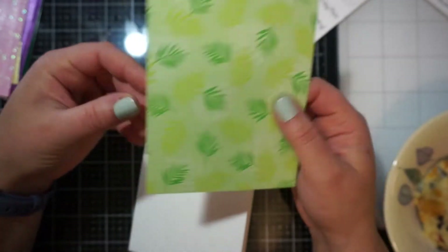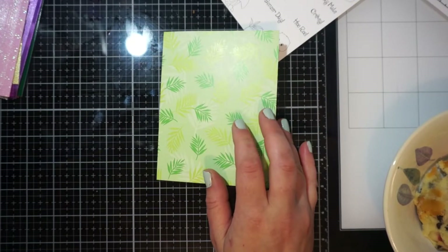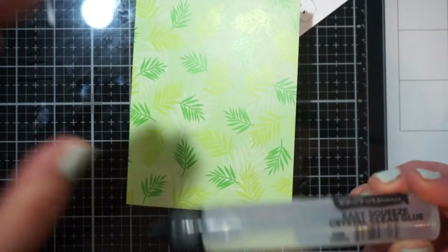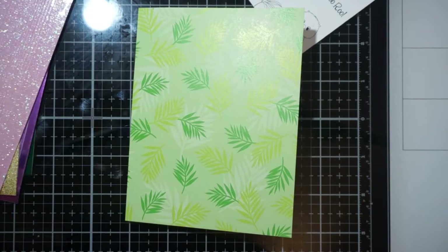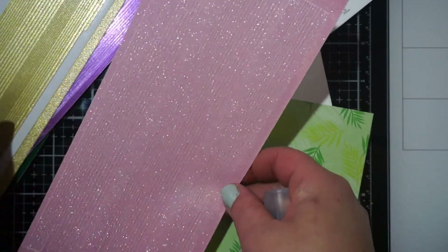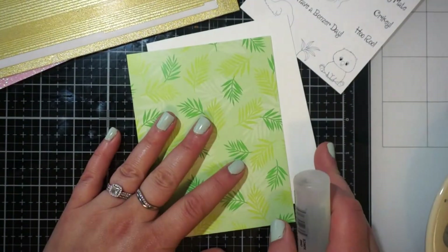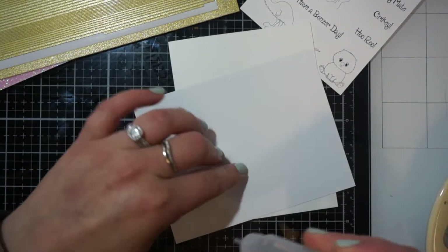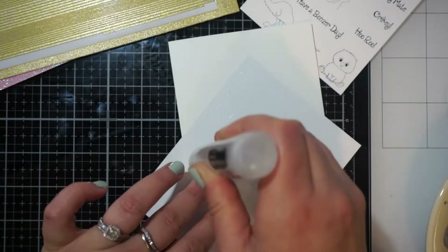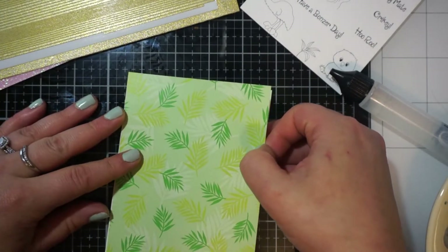For this stamp set, we used a digital stamp from Whimsy. This stamp they had put out when the wildfires first started happening in Australia. The proceeds from this go to the Wires Wildlife Fund. When I saw she used that for one of her videos, I was excited because I had bought the stamp as well and never used it. So I took a little inspiration from hers as far as colors, but I did make my own card. I printed it out exactly as they had it, and I couldn't decide which animal to color — they were all so cute.